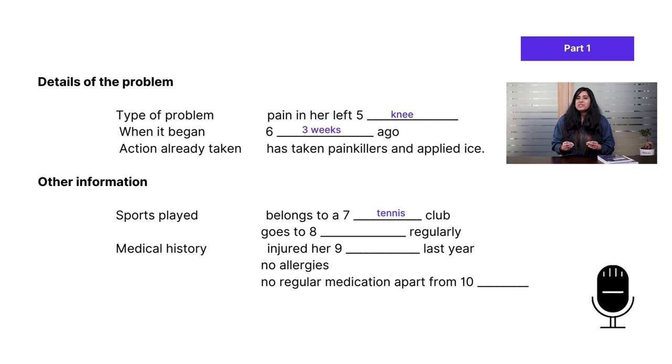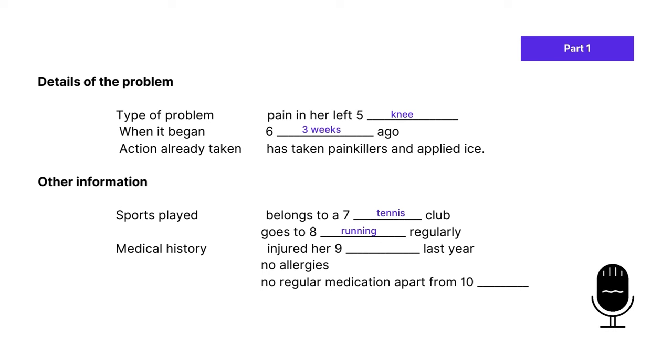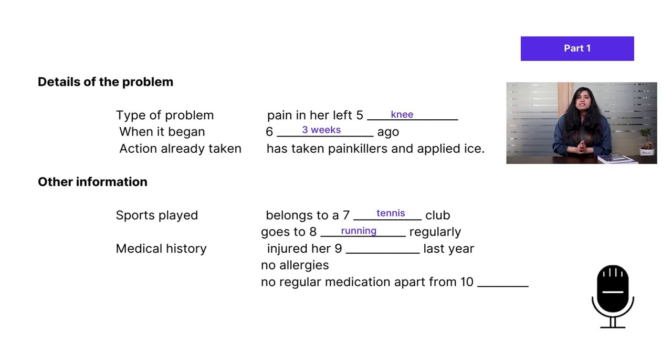The doctor notes her legs are getting quite a pounding, but asks if she's had any problems before. She says: 'Not with my legs. I did have an accident last year when I slipped and hurt my shoulder, but that's better now.' That makes shoulder the answer to question nine. There's a distractor since she mentions no leg problems before giving the actual answer.